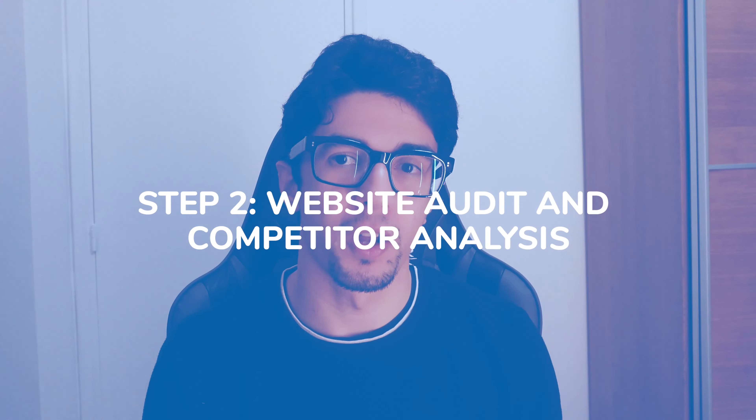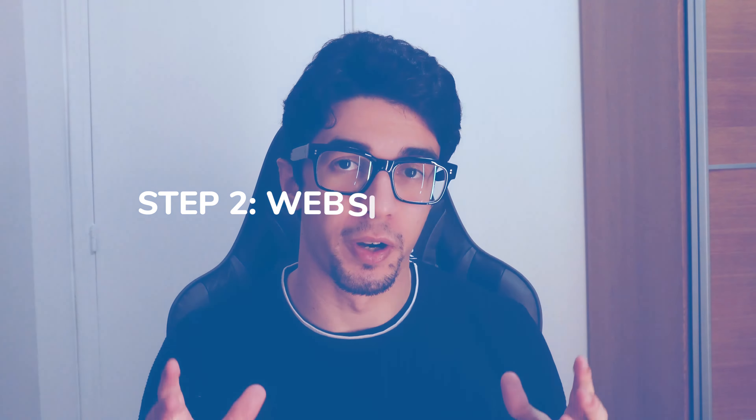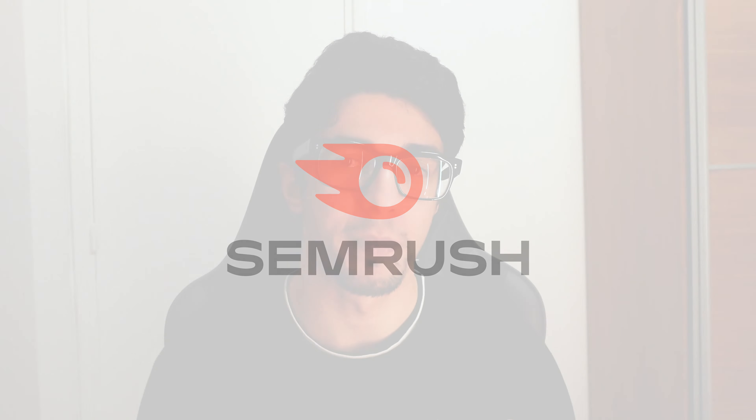The next step is to run a website audit and competitor analysis. This will help you identify areas where you can improve your SEO and find out what your competitors are doing right. You can use tools like Ahrefs and SEMrush to perform a website audit and competitor analysis. These tools will give you insights into the keywords and backlinks that are helping your competitors rank higher on Google, so they are super valuable.